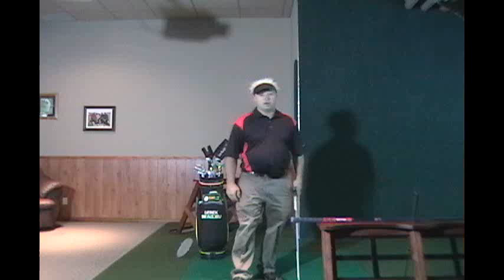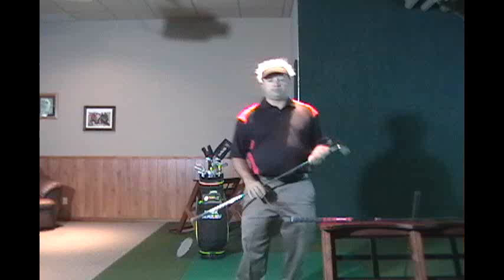I'm a Canadian PGA member for 15 years. Today I'm going to talk to you about getting the natural golf swing out of every golfer that we can get.